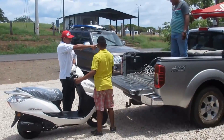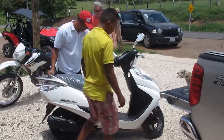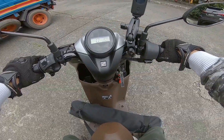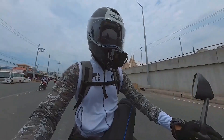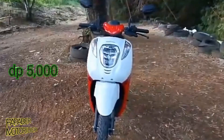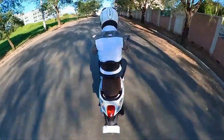Go ahead and let your imagination run wild as you transform your Honda Genio 110 into a reflection of your own personal style and preferences. When it comes to accessorizing your 110cc scooter, there are plenty of options to choose from to make your ride both stylish and functional. From trendy decals and stickers to practical additions like a rear rack or a windshield, the possibilities are endless.